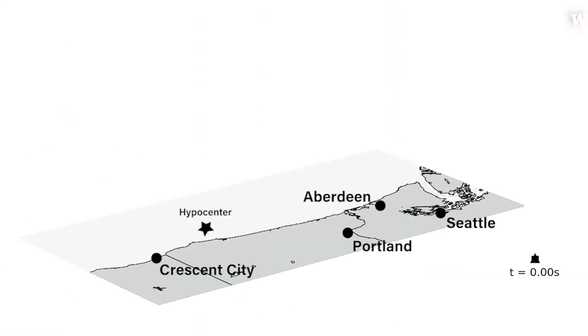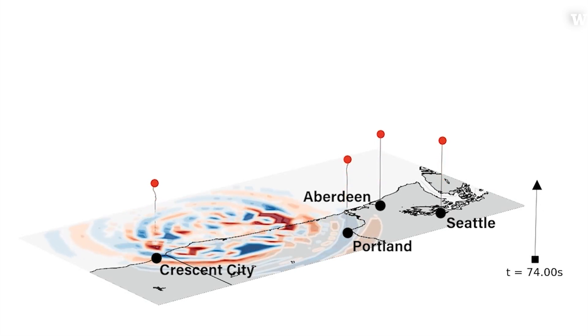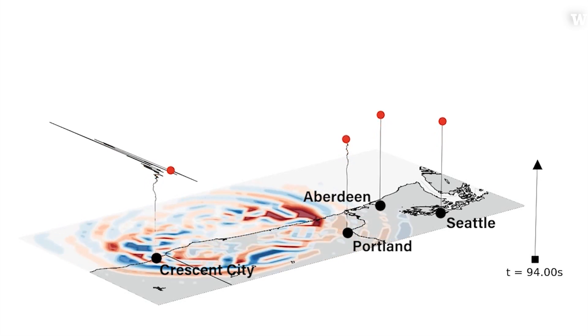An earthquake starts at a spot and the ripples spread like ripples in a pond. It takes 10, 20, 30 seconds maybe to get from where the earthquake starts to a city.